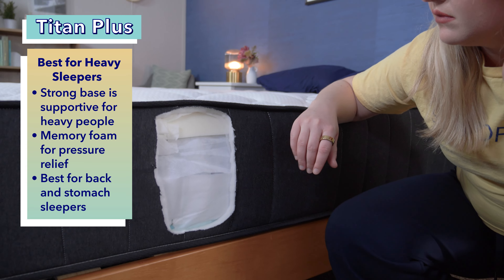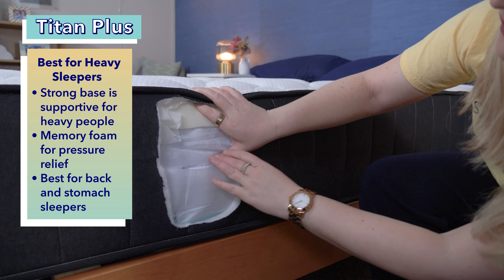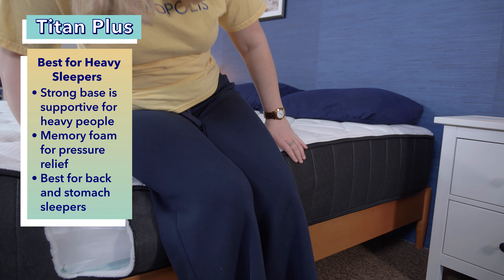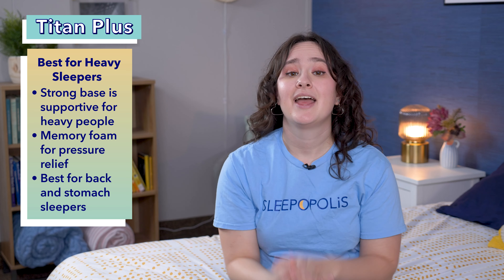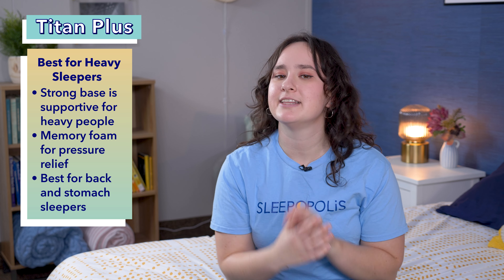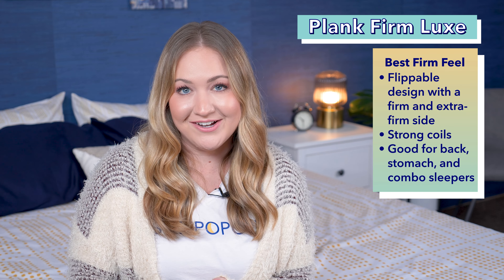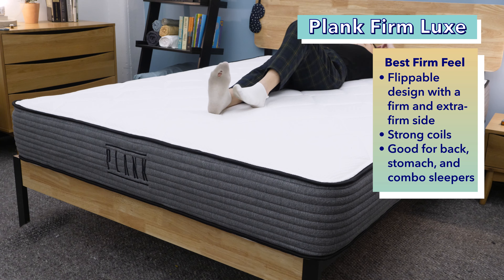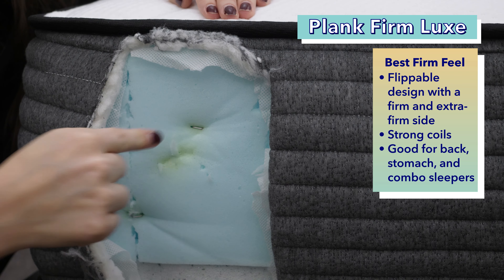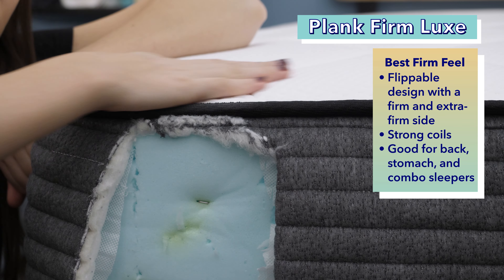For all you stomach sleepers out there, our pick for you is the WinkBed. Stomach sleepers tend to need support from their mattress to keep their hips and shoulders aligned and ward off back pain and neck pain, and the WinkBed Original definitely provides that. The Original comes in three firmness levels — softer, luxury firm, and firmer — with the firm and luxury firm both being great options for stomach sleepers. We also found it has excellent edge support, making it a great pick for couples and heavier folks too. There's also the WinkBed Plus, which is specifically designed for heavier sleepers over 250 pounds. Its foams are free of heavy metals or harmful chemicals, and its pocketed coil support layer adds extra support, making this a favorite among folks with back pain. Overall, if you're a stomach sleeper looking for a firm, supportive mattress, this is a good choice.